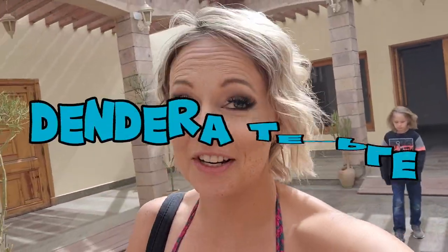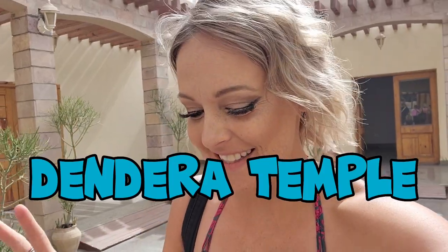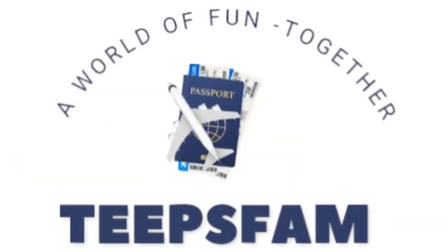Our day two started in Luxor, but we have continued to the Dendara temples. It's actually about a two-hour drive from the east bank of Luxor here to Dendara.